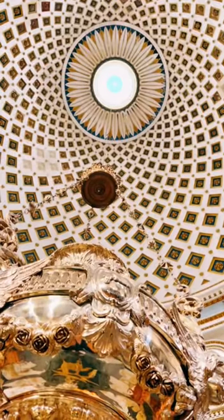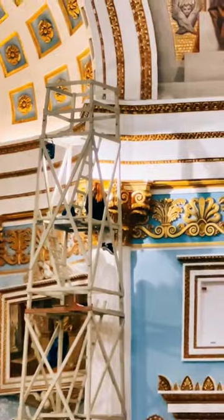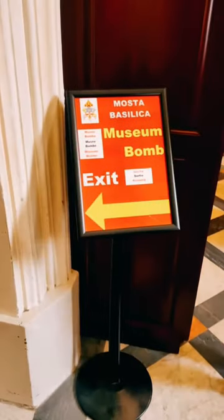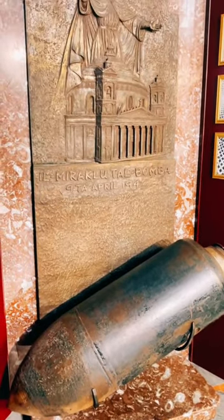You can still actually see the bomb that didn't explode there in their museum, which I'll show you at the end of the video. To visit this place, you'll have to buy a ticket, but I think it's worth it. After you finish exploring the church itself, you can head around to the back to the museum, where you'll see some of the artifacts and the bomb itself. Overall, a very interesting piece of history.